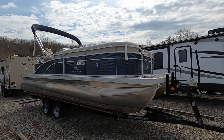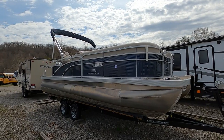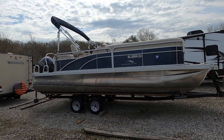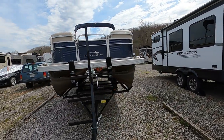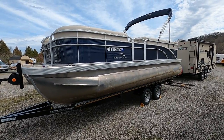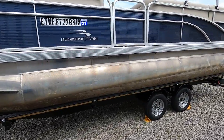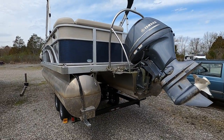Here we are at our 2018 Bennington 22SL pontoon boat sitting on an almost new trailer. This is powered by a 115 horsepower Yamaha four-stroke outboard with just under 140 engine hours. It's a one-owner boat used in freshwater here in the East Tennessee area. The engine is under warranty through about May 11th of 2021, purchased new in May of 2018. The trailer is a 2020 model tandem axle, and there's a step-up boarding ladder and a ski tow bar.